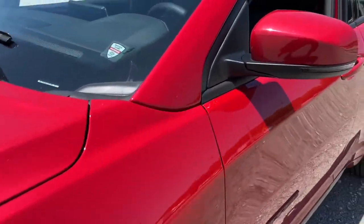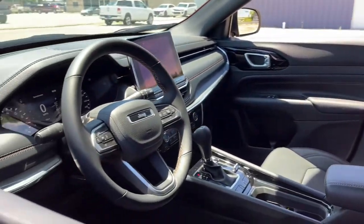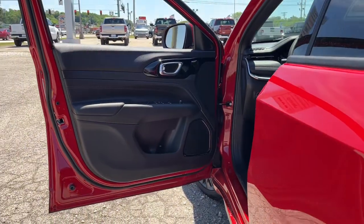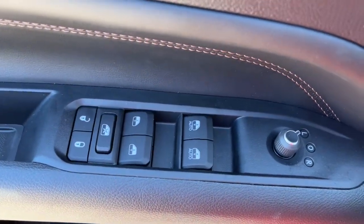Keyless entry, backup camera, fog lamps, aluminum wheels, electronic stability control, dual zone AC, heated front seat, power driver seat, intermittent wipers, tire pressure monitoring system.